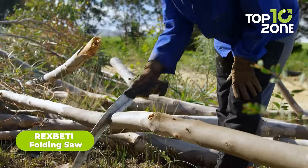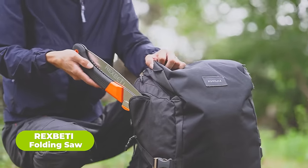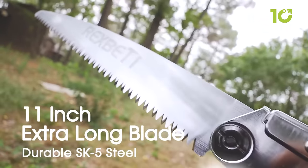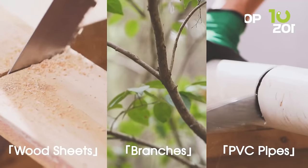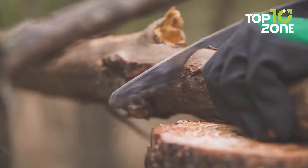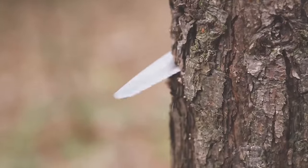If you're looking for a saw that's perfect for camping, backpacking, and bushcraft, then you should get your hands on the Rex Betty Folding Saw. With its extra-long blade, you'll have no problem cutting through wood, bone, and even plastic. With its 7 TPI design, this saw is an excellent camping hand saw that will make quick work of any task you throw its way.